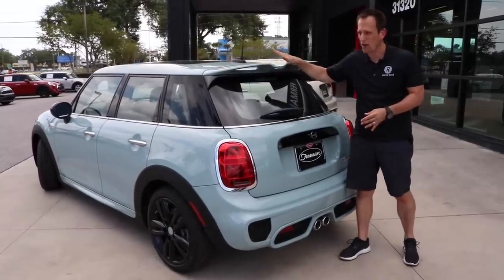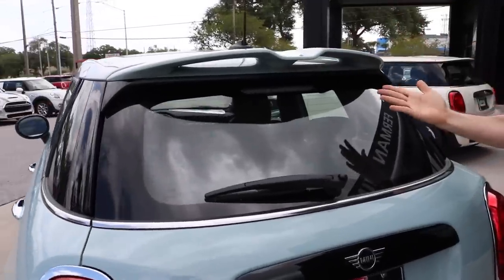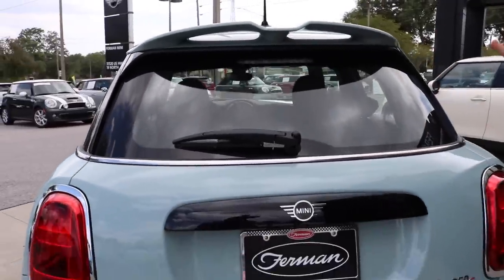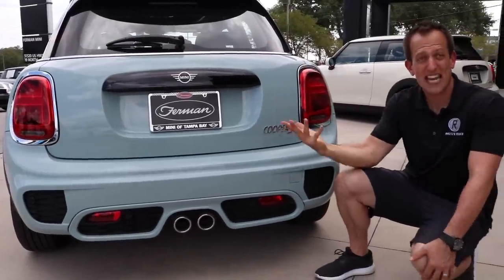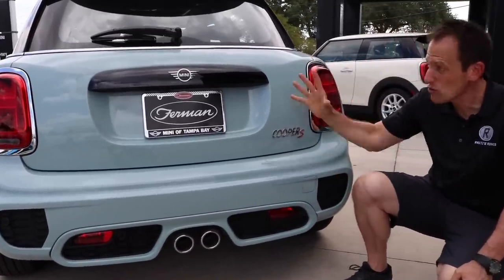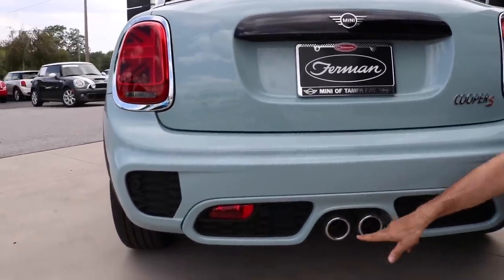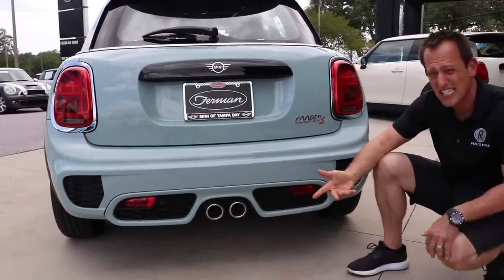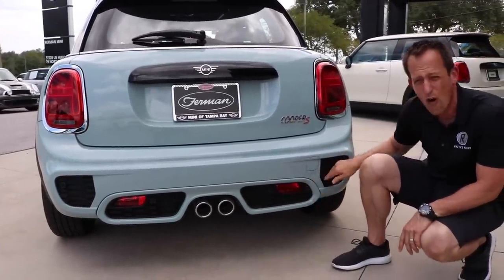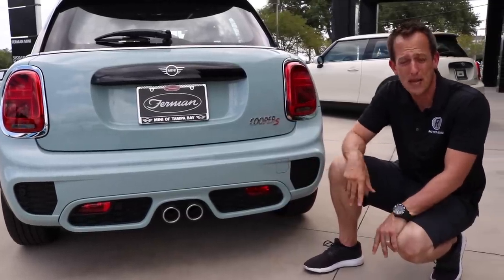Really cool-looking spoiler — nothing too high, but it has some nice shape and it is functional. Just like on the front, they hit the nail on the head making this look like a Mini Cooper S. With that extra performance, I love the twin exhaust smack dab in the center. If I'm going to zonk anything back here, it would be the faux venting. But you know what? It still looks good, so I'm happy about that.